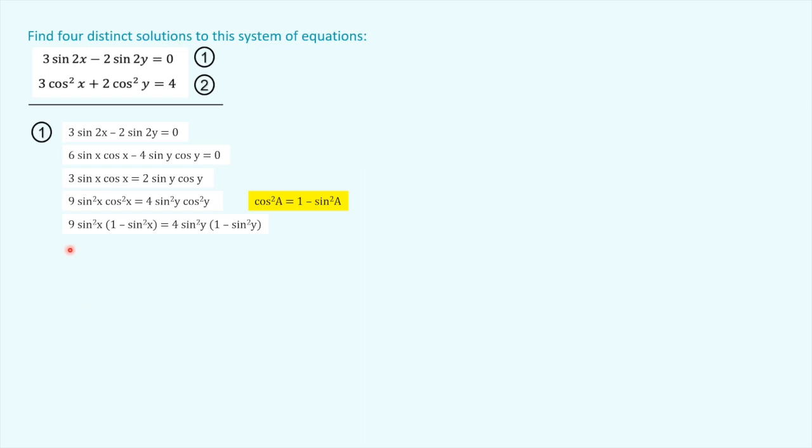Until we expand it, that is. So we've got the (1 − sin²x) and the (1 − sin²y) there in brackets to help us understand it. When we expand the brackets, we've got nine sin²x minus nine sin⁴x equals four sin²y minus four sin⁴y. Now that is lovely. Let's go into the next equation now.